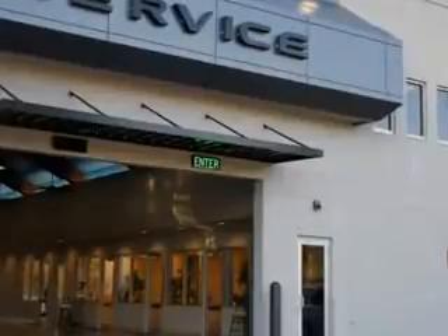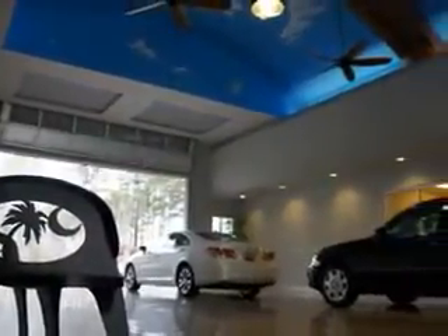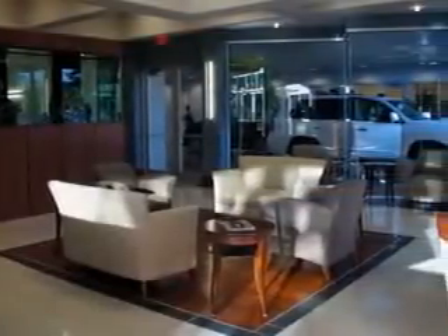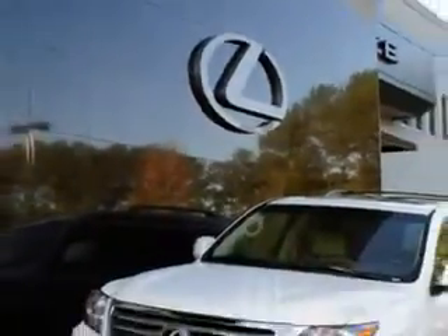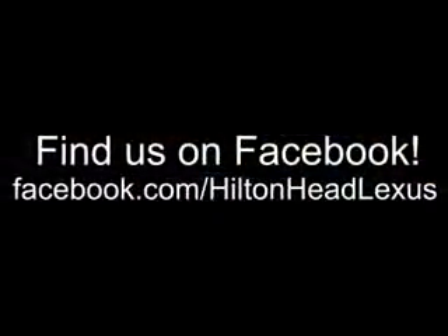Hilton Head Lexus is here for you. We feature a premier line of Lexus certified vehicles which come with great warranties and pass rigorous inspections for quality. Ask us about current financing offers. We have great relationships with several lenders and can get you the financing you deserve without the hassle and time of shopping financing on your own. Call us today.